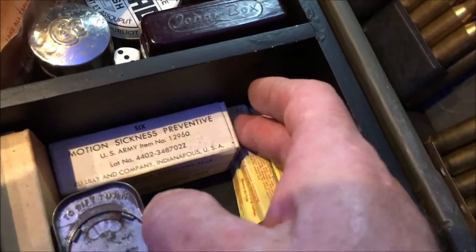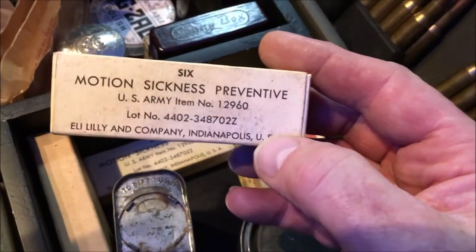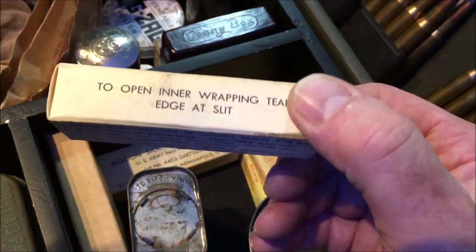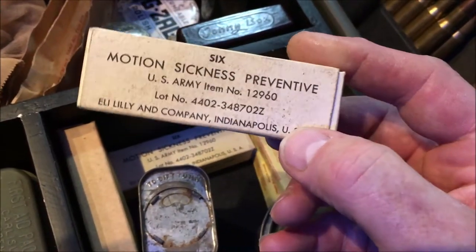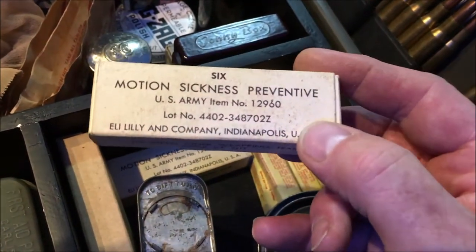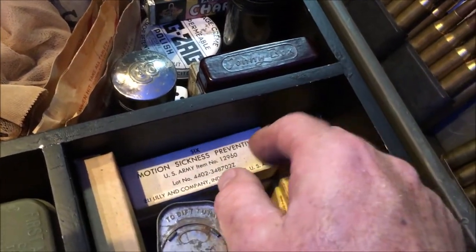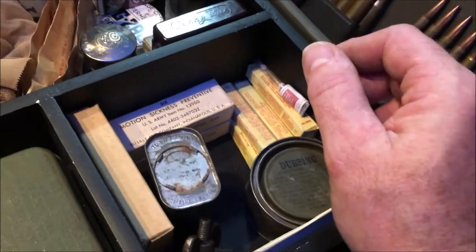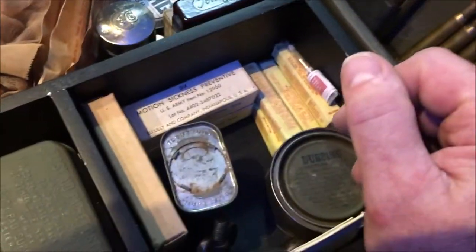We have here some motion sickness preventative tablets. These were given to the soldiers as they traveled across in the planes and on the boats and in the landing craft to Normandy. They hadn't been issued before so they didn't know what to expect. They were basically a sedative, and a lot of the soldiers say that when they got over to Normandy all they wanted to do was sleep — and that was due to those motion sickness preventative tablets.